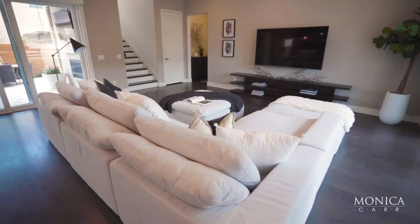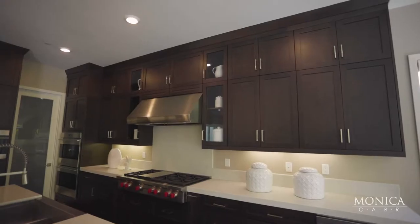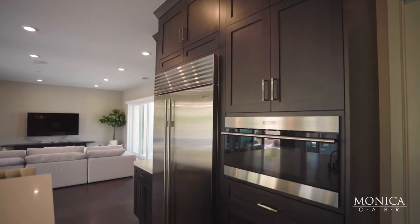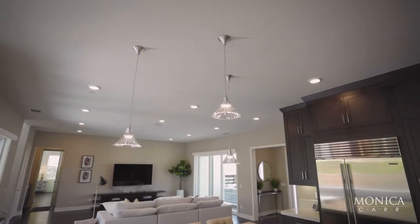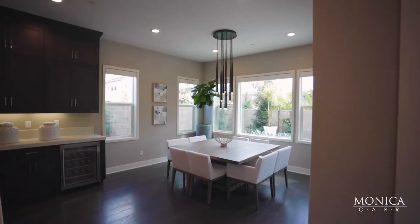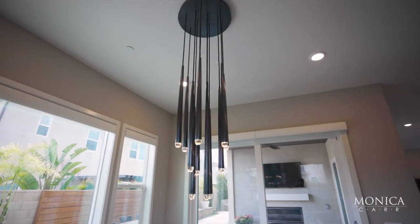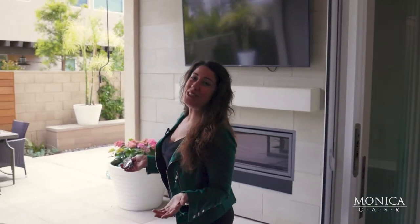This chef-inspired kitchen with this huge island is really a delight. High-end Wolf appliances and beautiful custom fixtures like these elegant Baccarat crystal pendants above the island and this dramatic contemporary Restoration Hardware chandelier above the dining room table.